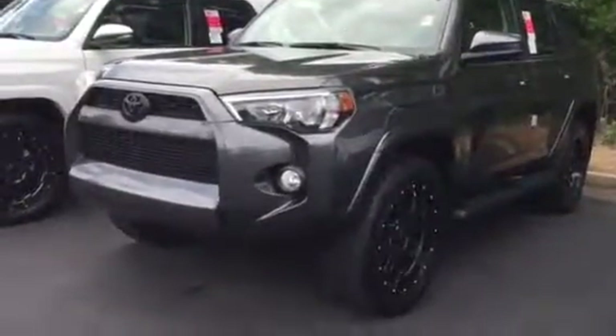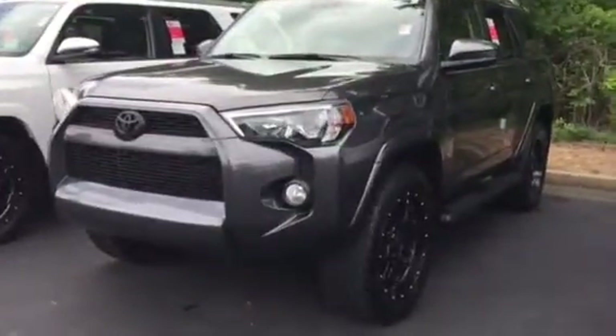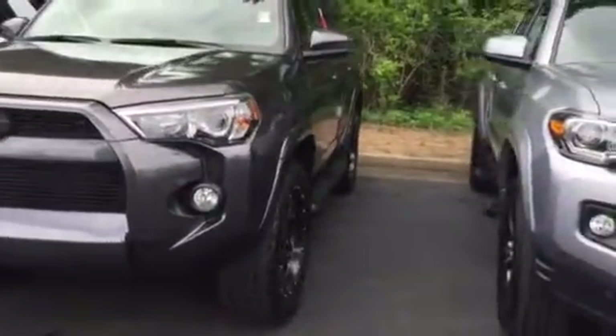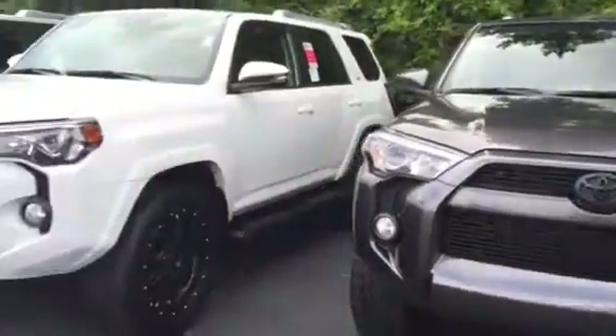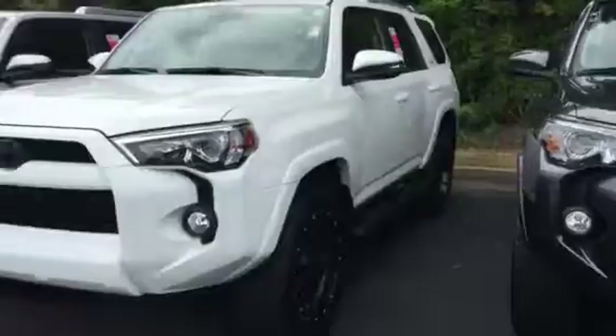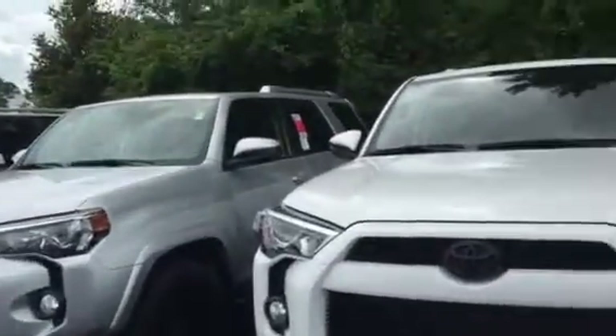Hey, it's Brent here at LaGrange Toyota. I wanted to send you a quick welcome and walk around video of the 2018 Toyota 4Runner XP that you inquired about. I've got a couple of them — I've got a white and a gray one. I've also got a silver XP package with the Predator package on it.